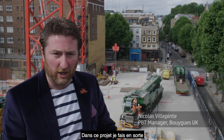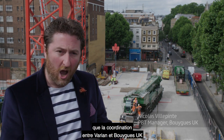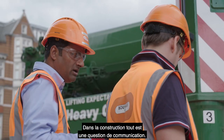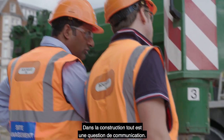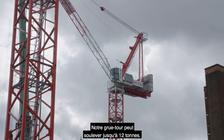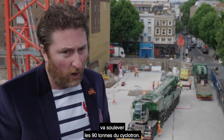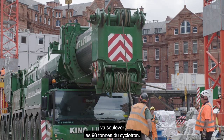I've been brought on board on the project to ensure the coordination between Vaillant and WIC activity. We are running smoothly. As a lot of people will tell you in the construction industry, it's all about communication. I've watched how a crane can lift up to 12 tons. The one we're installing at the moment, the 750-ton mobile crane, will lift the cyclotron, which is about 90 tons.